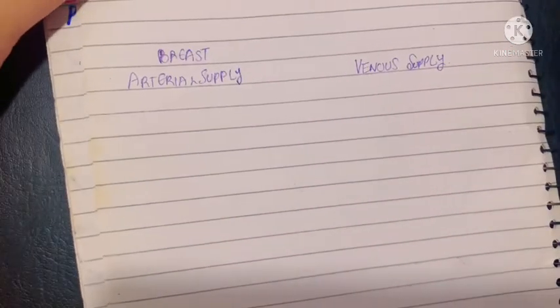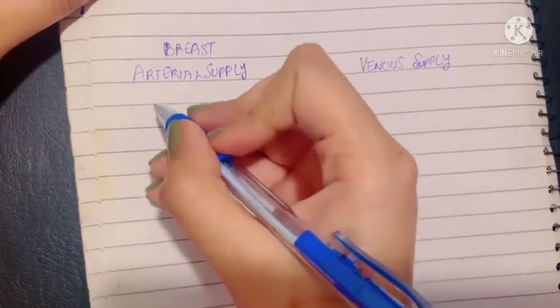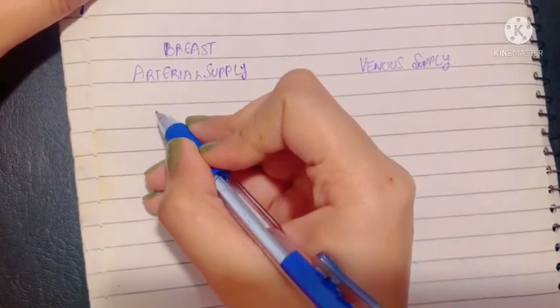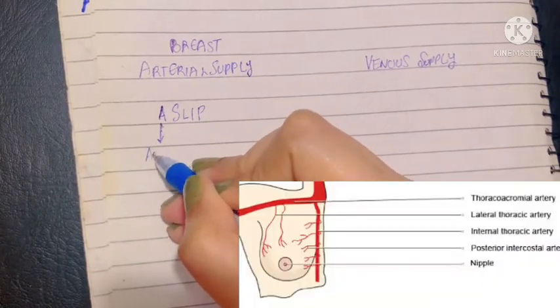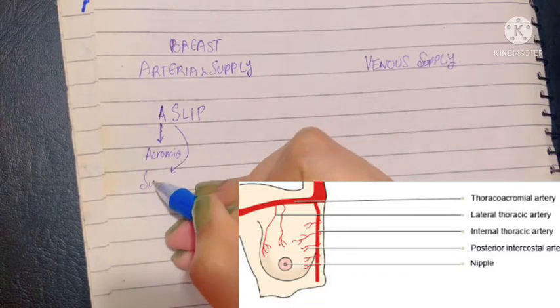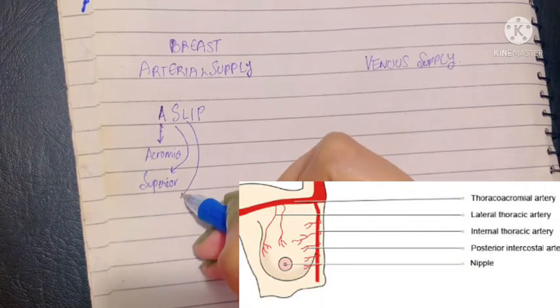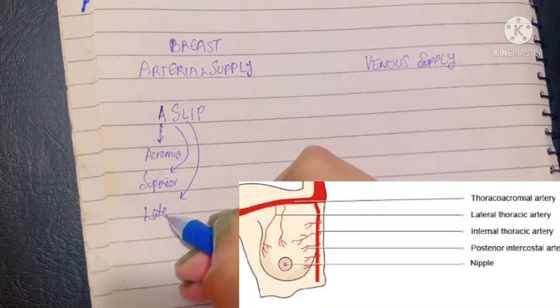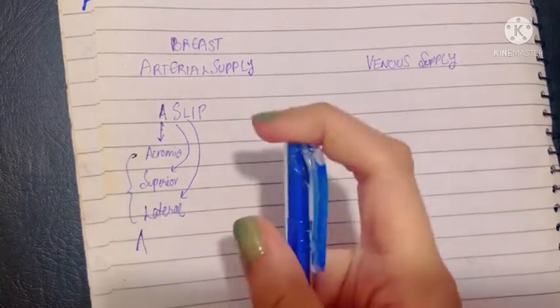The arterial supply of the breast is derived from — I am going to give you an abbreviation to make it simple to remember — 'A SLIP ONE': the Acromiothoracic, the Superior thoracic, the Lateral thoracic. All of these are branches of the axillary artery.